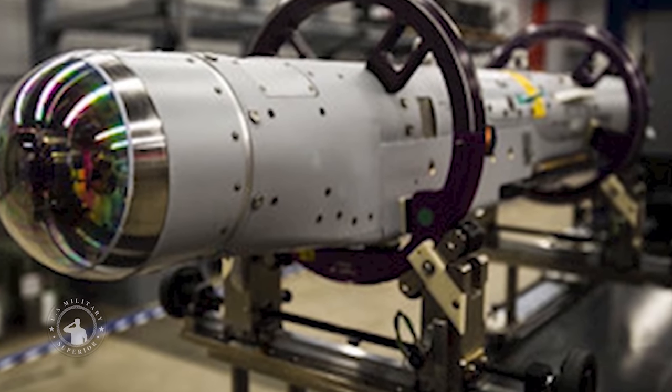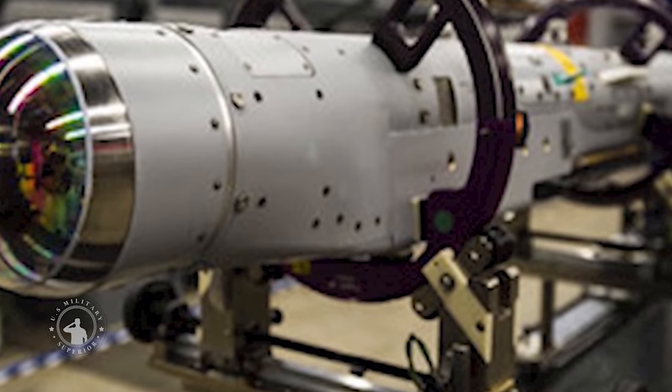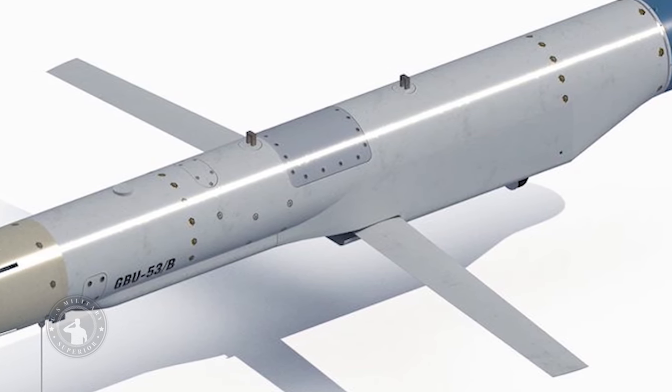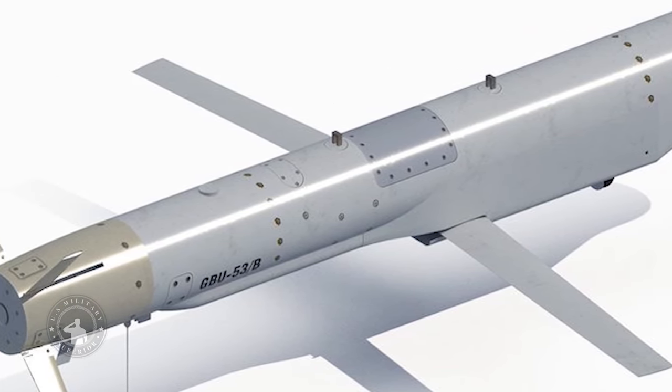The U.S. Air Force drop-tested the Raytheon-made Stormbreaker munition from an F-35 fighter for the first time this year. Raytheon added that the late 2021 test was conducted as part of the smart munitions integration process with the fifth-generation aircraft.